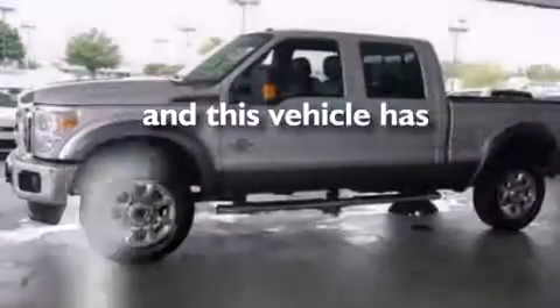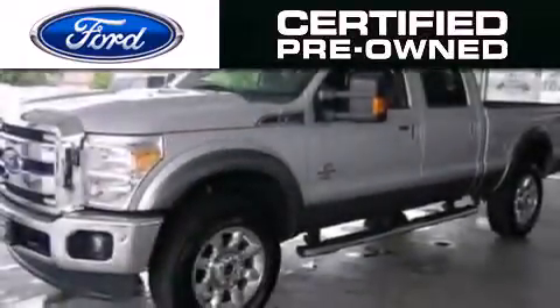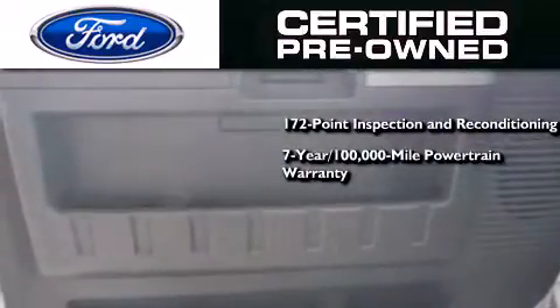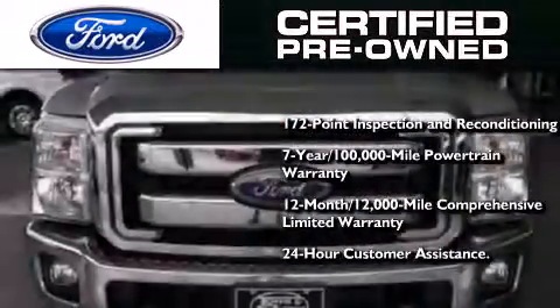This vehicle has fewer than 10,000 miles on the odometer. The Ford's pre-owned certification includes a 172-point inspection and reconditioning process, a 7-year, 100,000-mile powertrain limited warranty, and a 12-month, 12,000-mile comprehensive limited warranty, plus Ford Motor Company's 24-hour roadside assistance program.